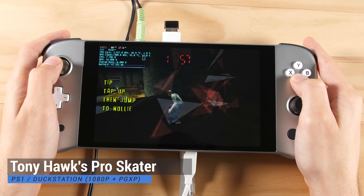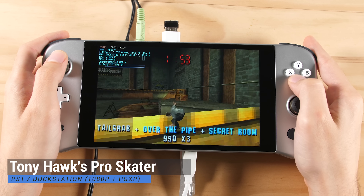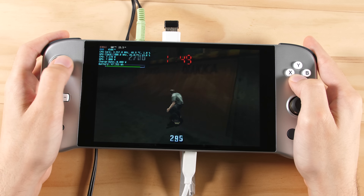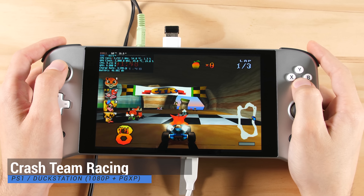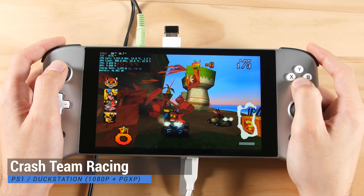PS1 is the last retro system that we will use in this showcase, and for this we are going to run our games with the DuckStation emulator. I have all of these games running at 1080p with PGXP turned on to improve 3D quality. Your mileage may vary depending on the assets used in the games that you are playing, but games that are entirely 3D look and play amazing with these settings applied.